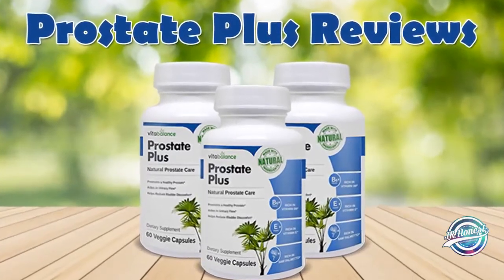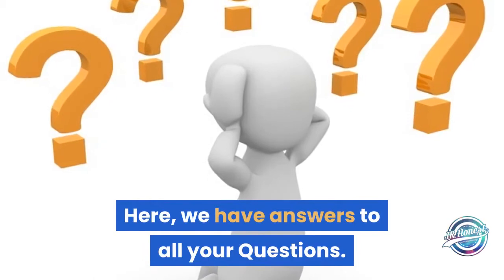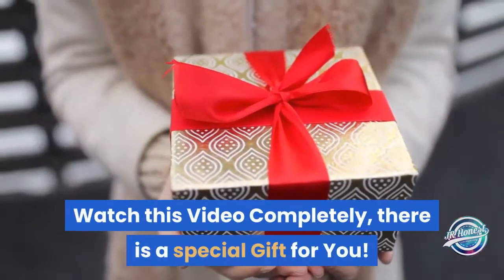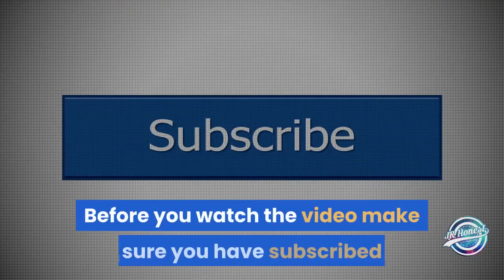Welcome to Prostate Plus supplement reviews. Here we have answers to all your questions — watch this video completely. There is a special gift for you. Before you watch the video, make sure you have subscribed to my channel to know about new product reviews and updates.